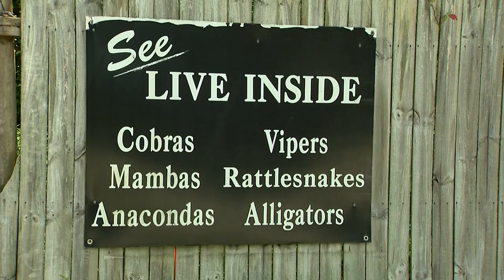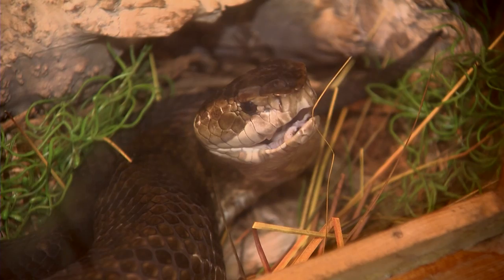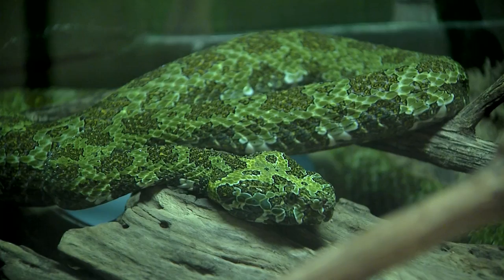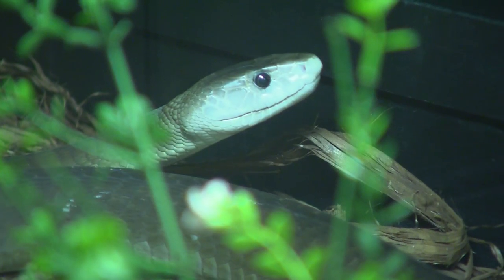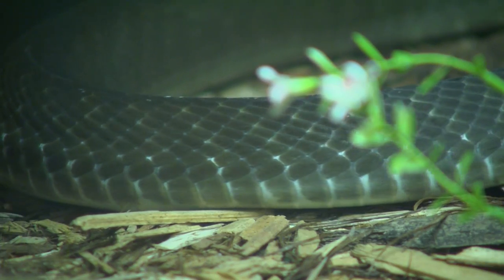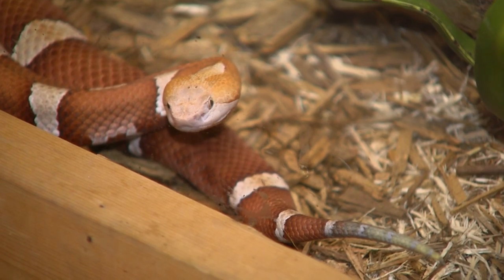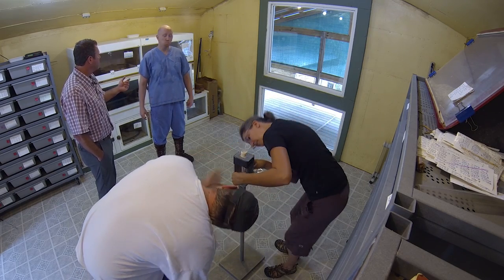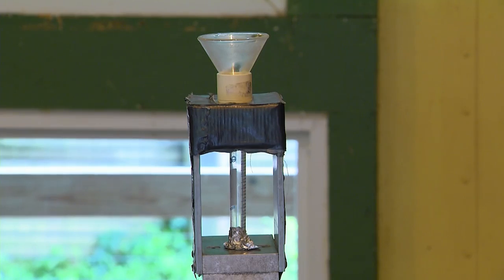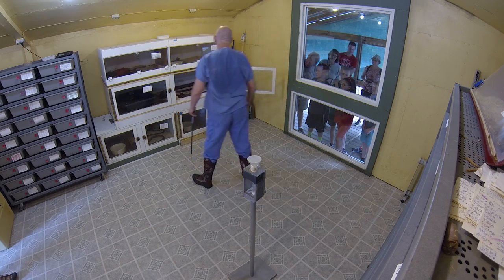We're in Slade, Kentucky, the home of the Kentucky Reptile Zoo, where they have more than 100 different species of venomous snakes. The main mission of the Kentucky Reptile Zoo is to extract venom for the production of anti-venom and also for medical research. Today, we're going to extract venom from a king cobra.